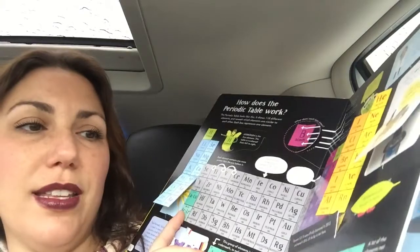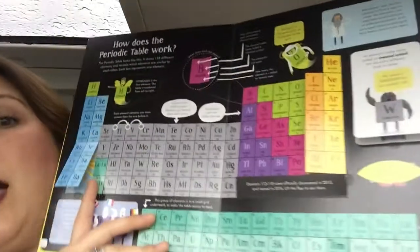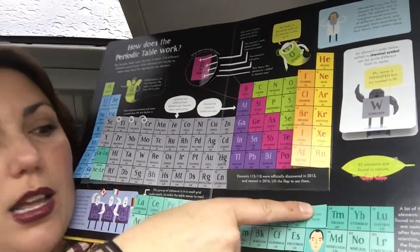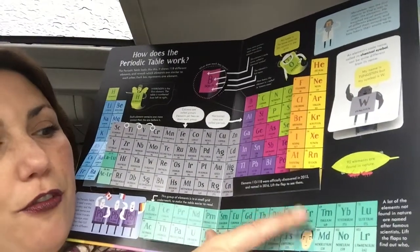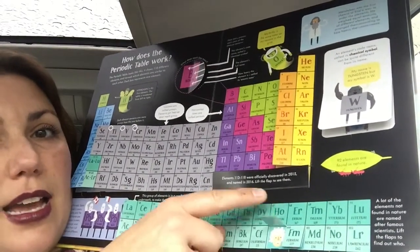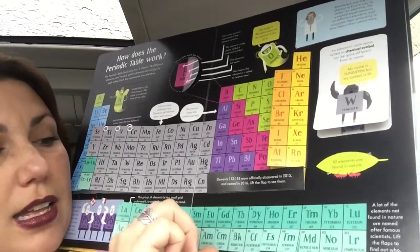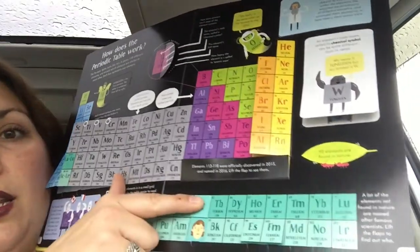Look how fun this is — a lot of elements not found in nature are named after famous scientists. Lift the flap to see who they are. There's Enrico Fermi for fermium, Einstein for einsteinium, and the beautiful and talented Curie for curium. There are a few others too.